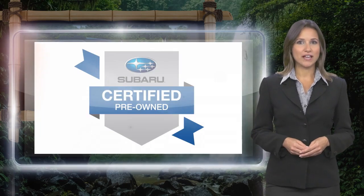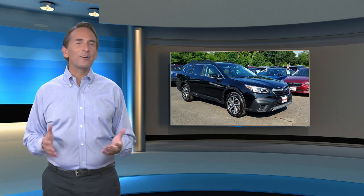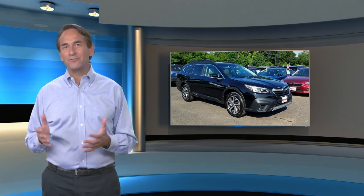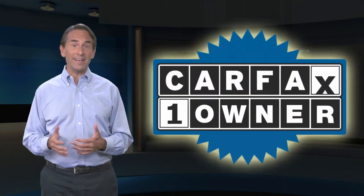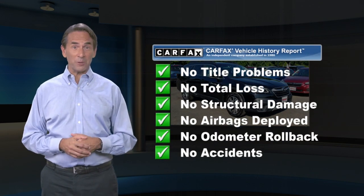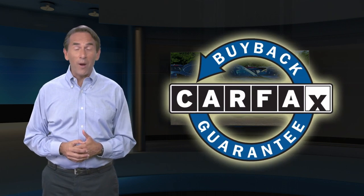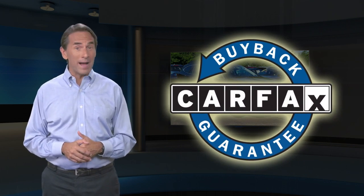Subaru Certified Pre-Owned Vehicles, ready for new adventures. Feel confident in this CARFAX Verified One Owner Vehicle. Find this complimentary CARFAX Vehicle History Report online or contact the dealership. This vehicle qualifies for the CARFAX Buyback Guarantee.